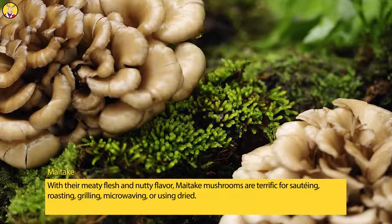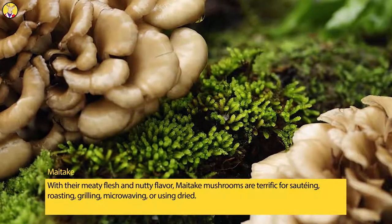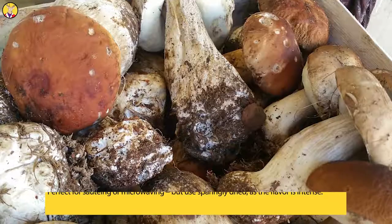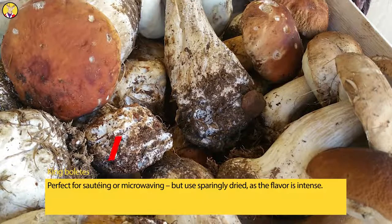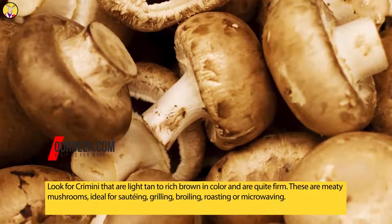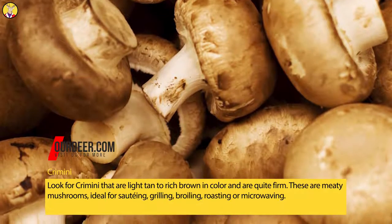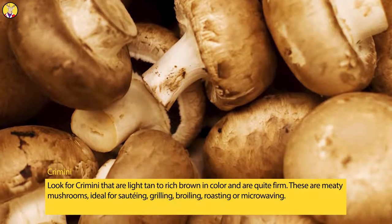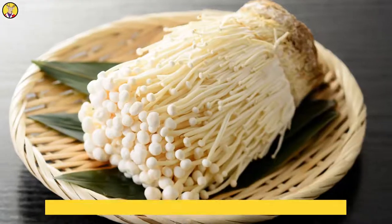Maitake mushrooms, with their meaty flesh and nutty flavor, are terrific for sautéing, roasting, grilling, microwaving, or using dried. King boletes are perfect for sautéing or microwaving, but should be used sparingly dried as the flavor is intense. Crimini mushrooms should be light tan to rich brown in color and quite firm — these are meaty mushrooms ideal for sautéing, grilling, broiling, roasting, or microwaving.